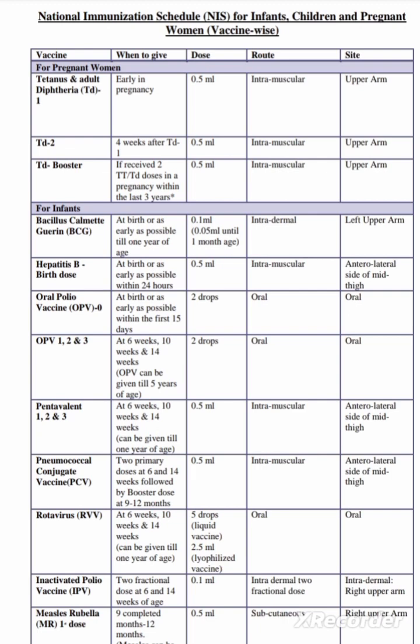OPV first, second, and third dose are given at 6 weeks, 10 weeks, and 14 weeks. OPV can be given till 5 years of age and the dose is 2 drops orally. Pentavalent vaccine — first, second, and third dose — is given at 6 weeks, 10 weeks, and 14 weeks. It can be given till 1 year of age. The dose is 0.5 ml intramuscular, anterolateral side of the mid thigh.